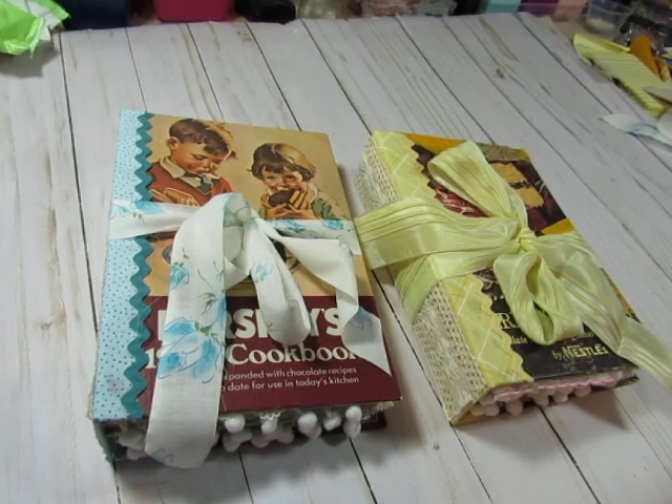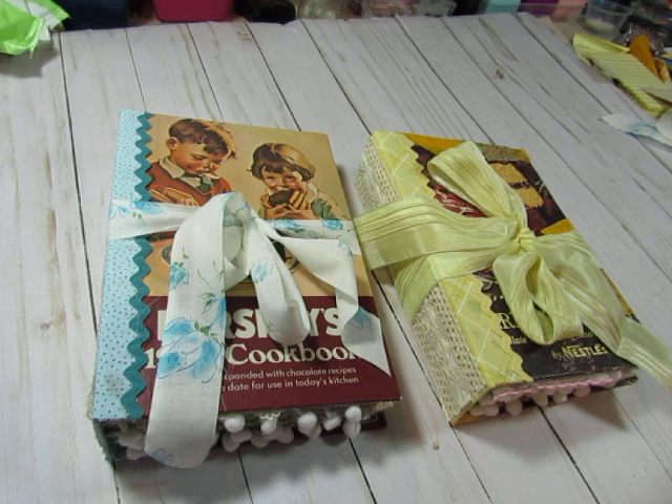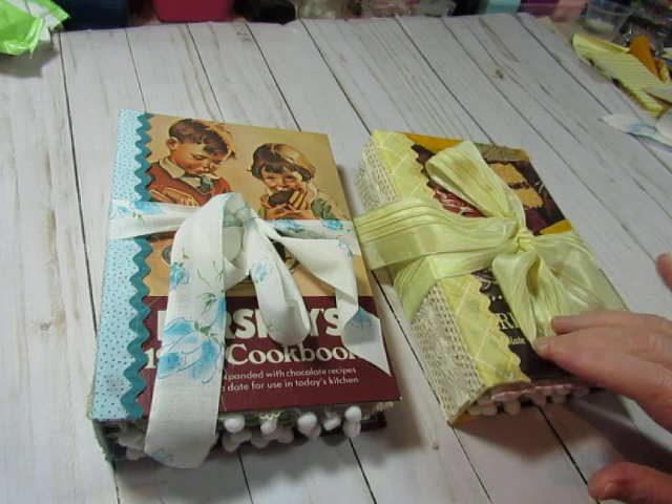Hello Crafty Friends, this is Diane. I have a question for you. Who likes chocolate? I like chocolate. As I shop at thrift stores and flea markets, I have found chocolate books, cookbooks. And I've made a couple chocolate cookbooks or chocolate journals.